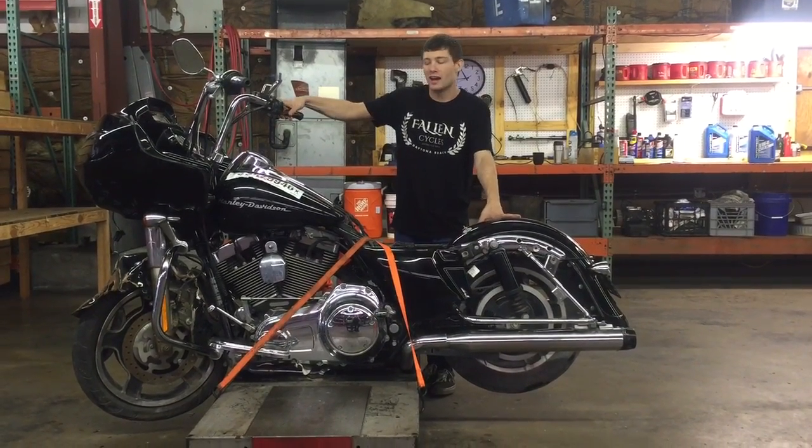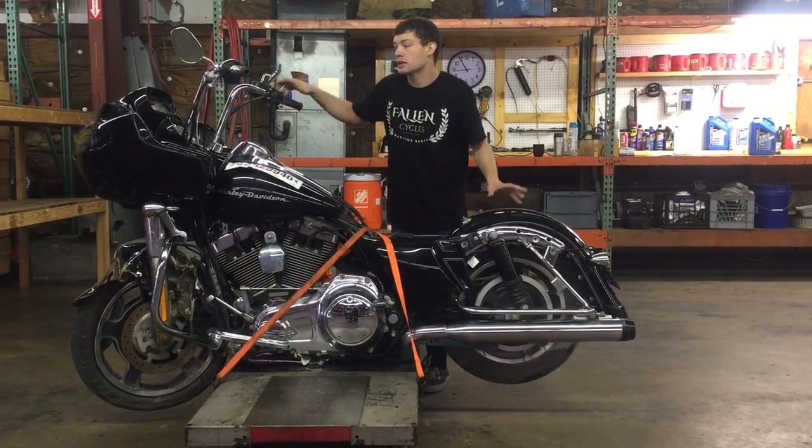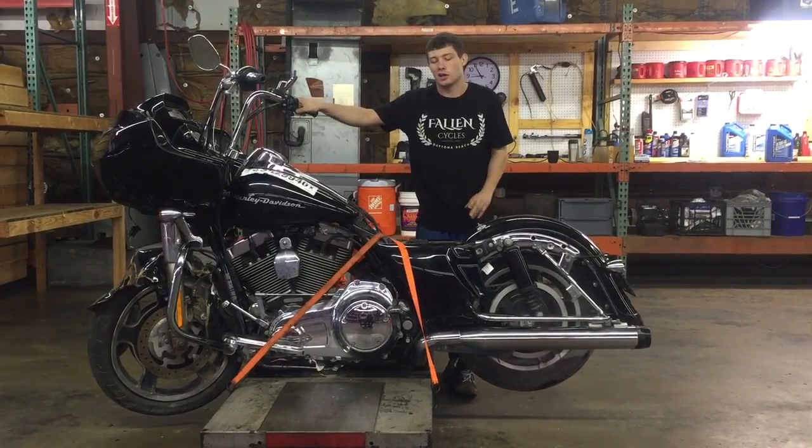Welcome to Fallen Cycles. Today we have our 2010 FLT RX Street Glide Harley-Davidson. This bike has 35,429 miles on it.